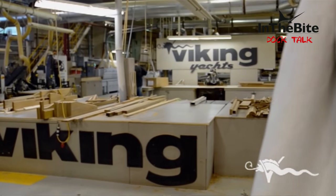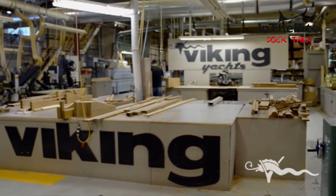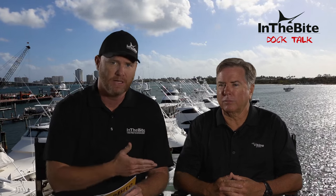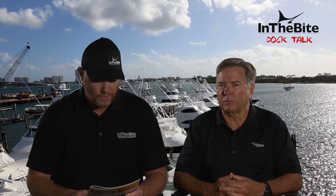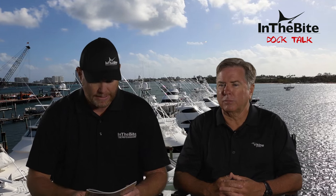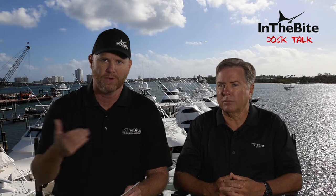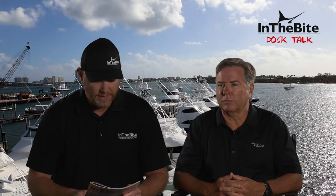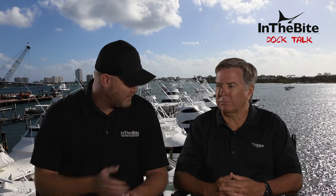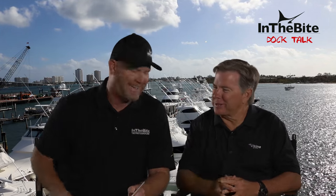Today we're going to talk about the sport fishing market, the latest models from Viking Yachts, what role a captain and crew play in building a Viking, how you can see the latest demo this summer, and finally some big news on the expansion here at Viking Yachts. Pat, welcome to the show. Thank you, look forward to it.